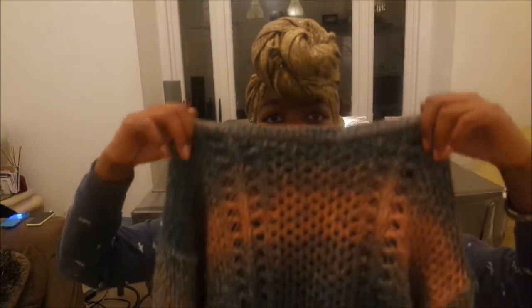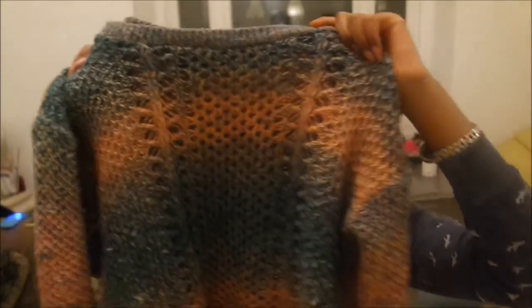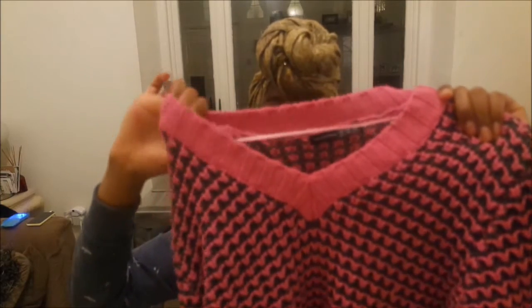The next essentials I have are jumpers. I've got this knitted two-tone jumper and then this really cute pink and grey one. I love jumpers — I've been living in them this winter. If I could wear jumpers all year round I would. Jumpers are just a must-have; if you don't wear jumpers in the winter then you must not feel the cold.